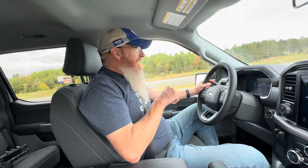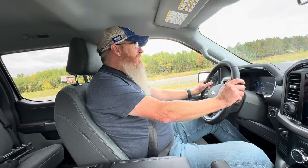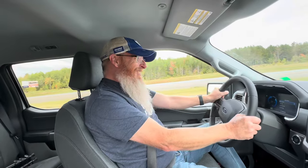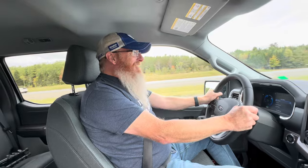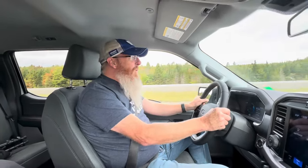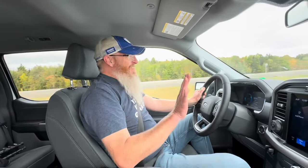As soon as I hit the accelerator, I'll let you guys know when we hit 100 kilometers an hour, which is 60 miles an hour — it's going to be quick. Ready? One, two, three — oh my god! 100. That was ridiculous. Oh my god. That got me sweating — that's freaking crazy. My wife says take the exit. She's scared. That's enough of that.